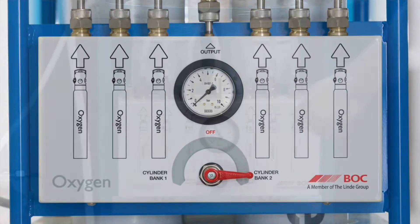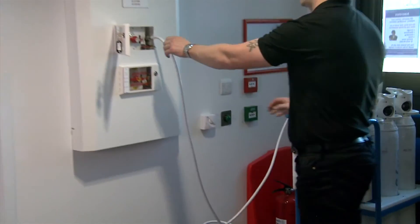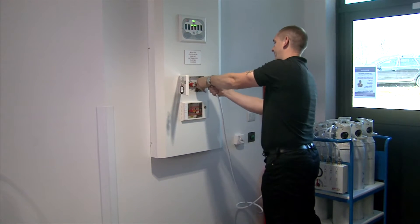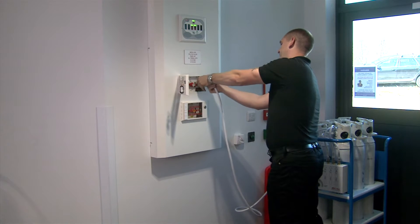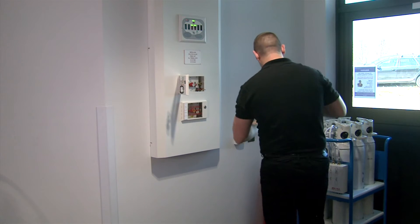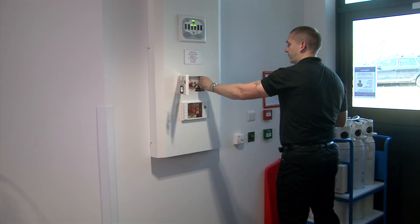The BOC Backfeed Service provides an end-to-end service negating the need to create additional storage space for cylinders. Delivered complete with cylinders and an engineer to further reduce the risks when the medical gas pipeline system is interrupted. This is an invaluable resource for authorised persons to manage medical gas pipeline systems safely and effectively.